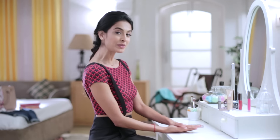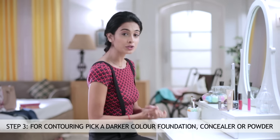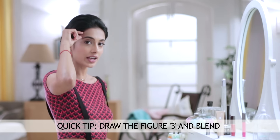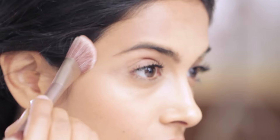Step number two complete. Step number three: let's contour the face. For contouring, you could use a darker color concealer, a darker foundation, or even a darker powder. I'm going to use a darker colored blush. You need to draw the figure three on your face — you go from your forehead, just below your cheekbone and down onto your jaw. You could use an angled brush from there to there.